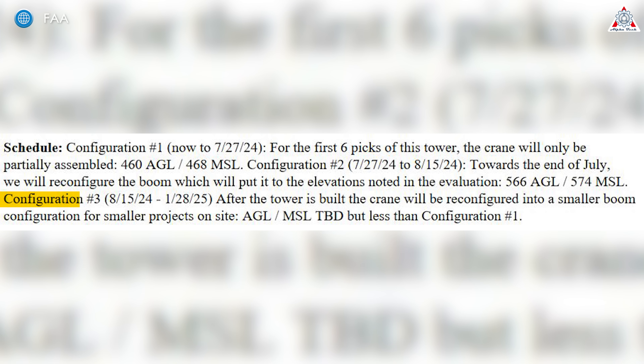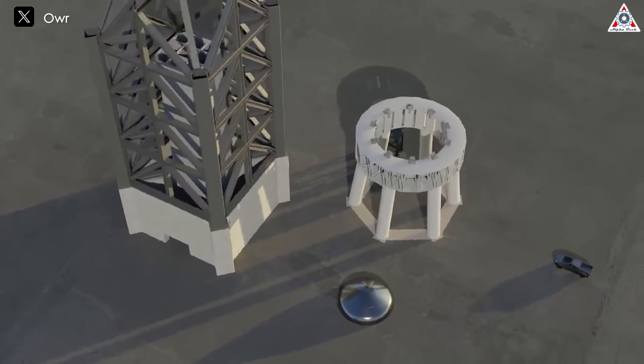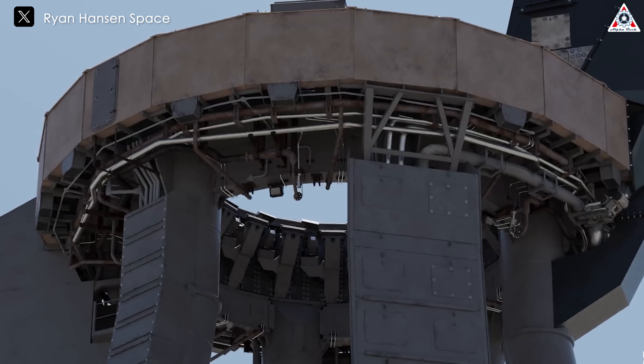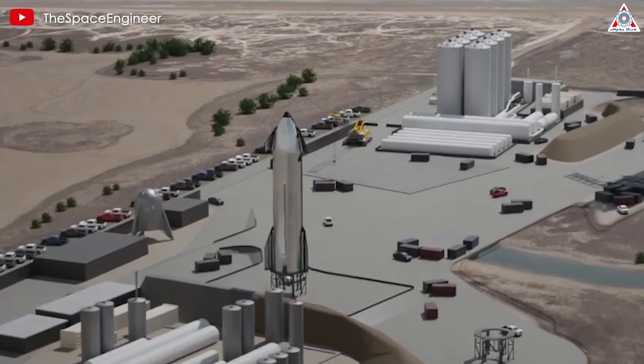Finally, we come to Configuration 3. This configuration will last more than five months, from May 18th to January 28th of next year. After the tower is built, the crane will be reconfigured into a smaller boom configuration for smaller projects on site. This stage can be used to add support systems like the water deluge system, water pipes, fuel lines connecting the tank farm and OLM, and the launch tower. It's crucial to consider the timing of constructing the OLM — the orbital launch mount — and tank farm alongside the launch tower, as these components form the backbone of Starship's launch infrastructure, facilitating crucial fueling and launch operations.